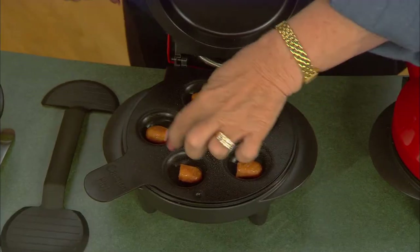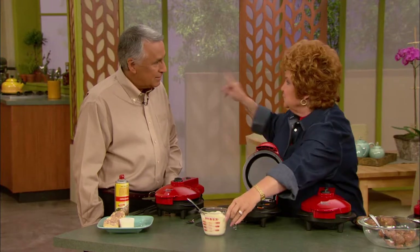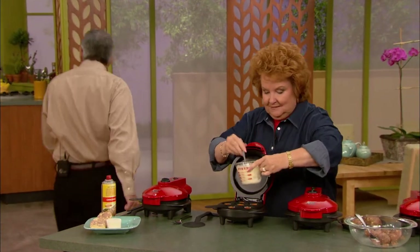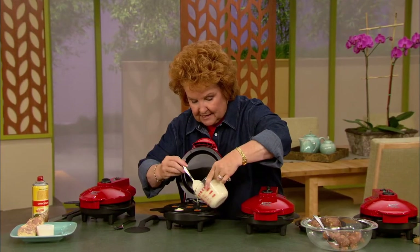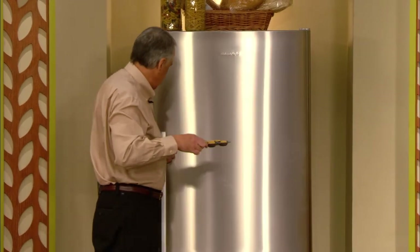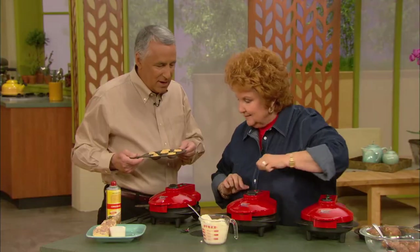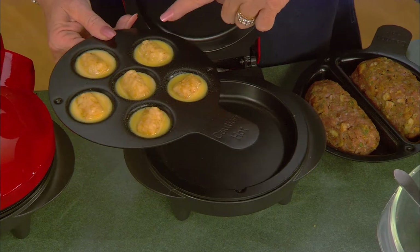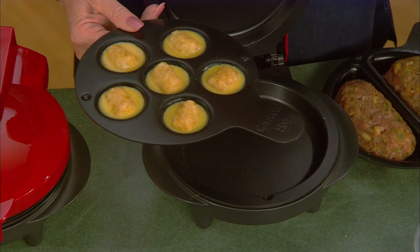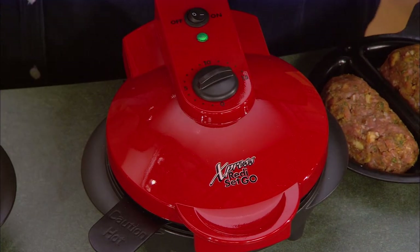Over here I've got some little smokies sizzling — I'm going to make some pigs in a blanket. My grandkids love these. I've got some pancake mix, and I'm going to pour it right over those little smoky links. These are going to make great finger food. And those will bake in about four minutes. You know what I did? At night before I go to bed, I take a frozen tater tot and drop it into each well, then pour some egg over it and put it in the refrigerator. Then all I have to do is get up, pop it into the Ready, Set, Go, and I'll have eggsters — potatoes and eggs — in four minutes.